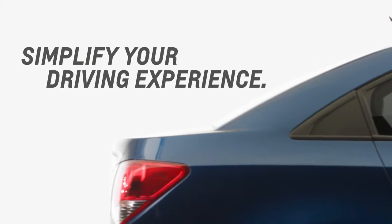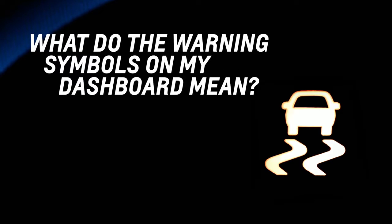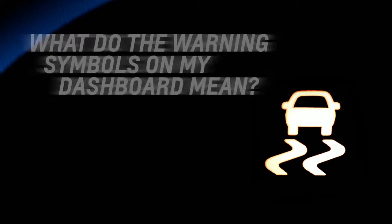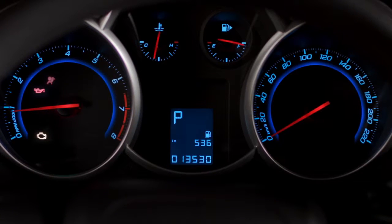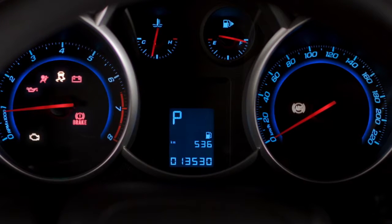How to simplify your driving experience. We'll show you the meaning of important dashboard symbols for a safer drive. If any of the following indicators turn on or provide abnormal readings, attend to it and have your car checked by your service center right away.